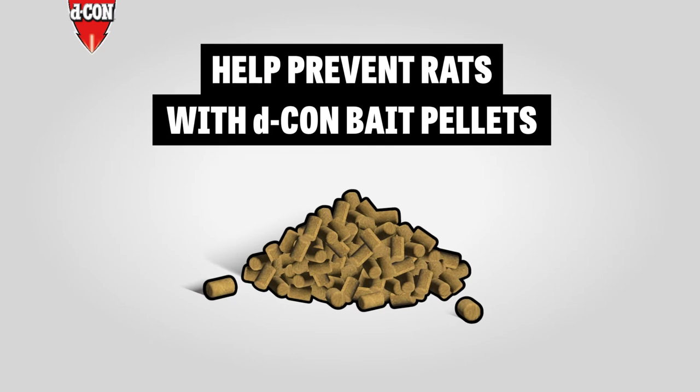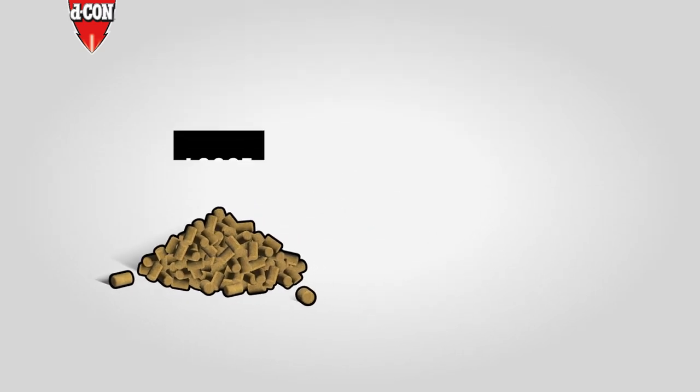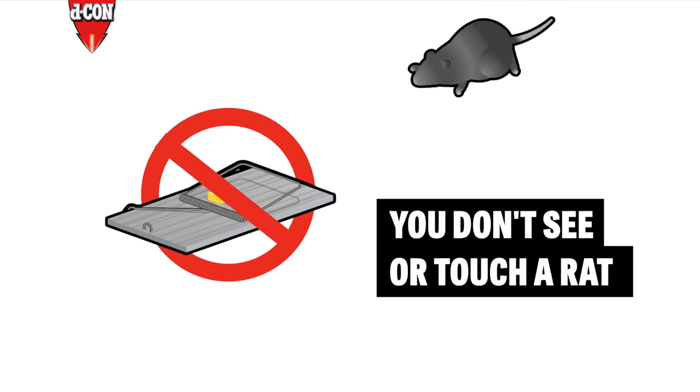Help prevent rats from sharing your happy home with Decon Bait Pellets. You could buy them loose or in trays. Either way, rats eat them and then die later. So unlike traps, you don't see or touch a rat.